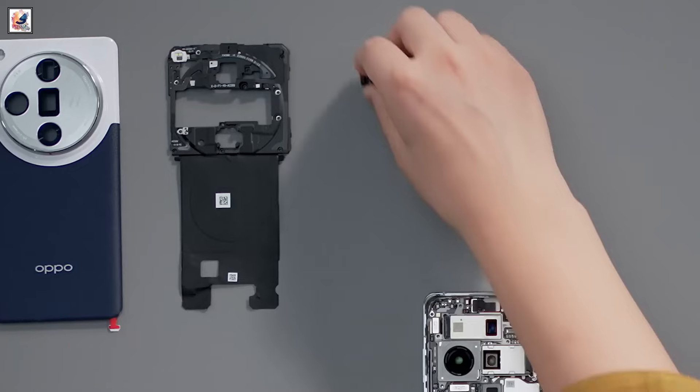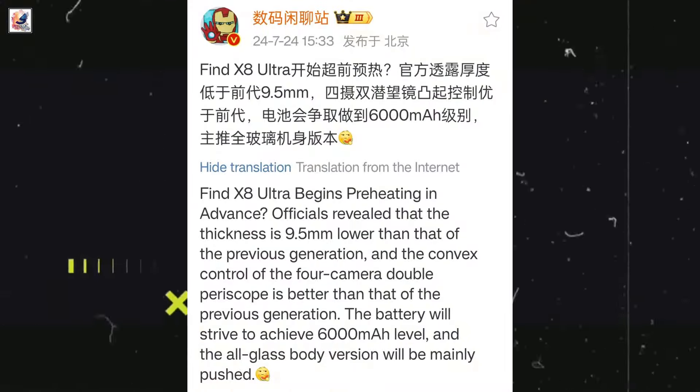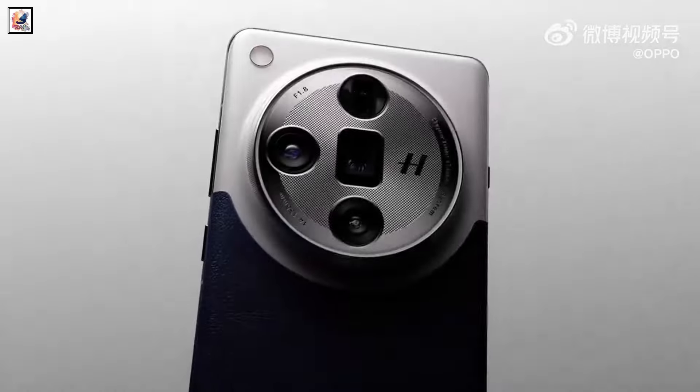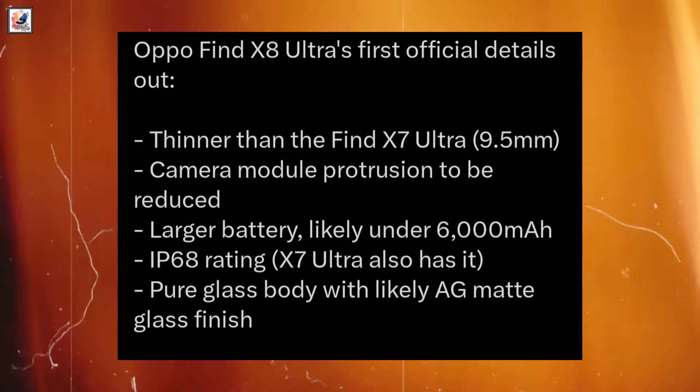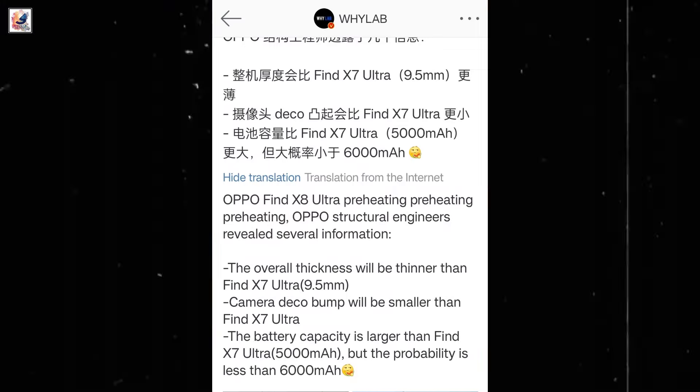The new phone will be thinner than its predecessor but will bring a major improvement in the battery department, with a new cell that will have 6,000 mAh capacity. The Find X8 Ultra will have an IP68-certified body against water and dust ingress with a glass back, and the body will be thinner than 9.5 mm.